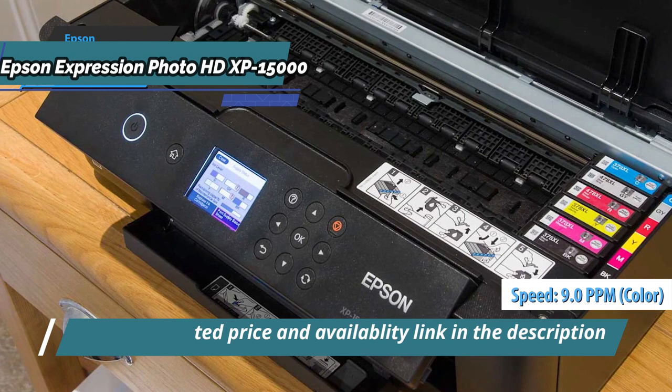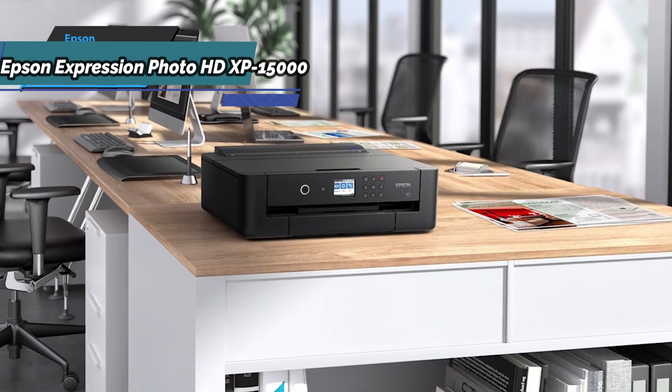Also, it uses the new Color Claria Photo HD inks that allow you to print photographic quality photos. In fact, until recently, these cartridges were mostly reserved for photographers.